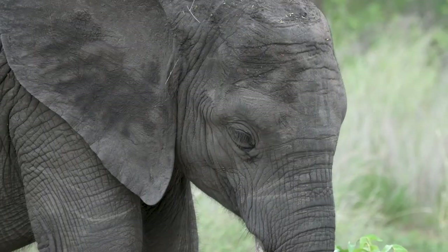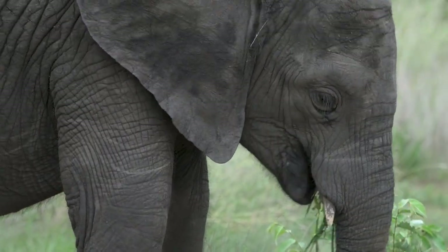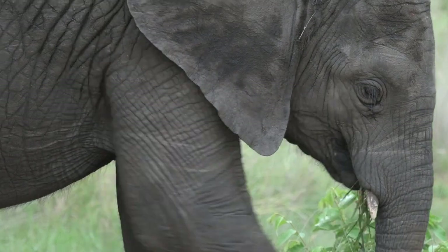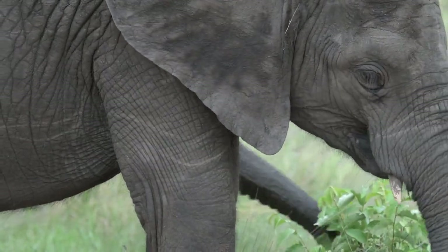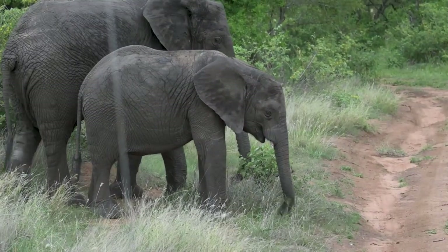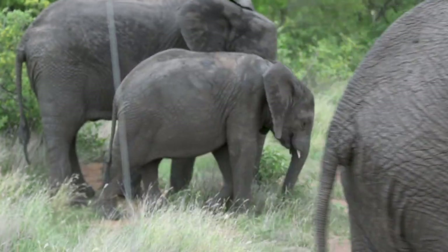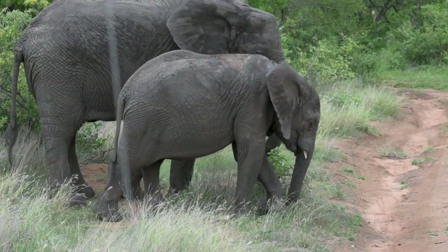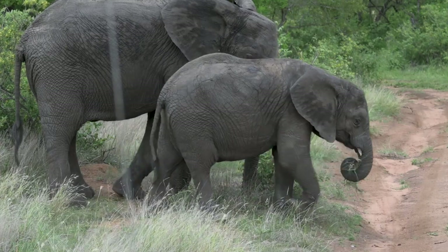You can see oxpeckers coming in — there's a symbiotic relationship between the two, whereby oxpeckers sit on buffaloes, giraffes, zebras, and rhinos and feed on their ticks. Buffalo will eat most of the day, especially now with fresh green grass in summer — they eat more grass than any bushes or leaves.